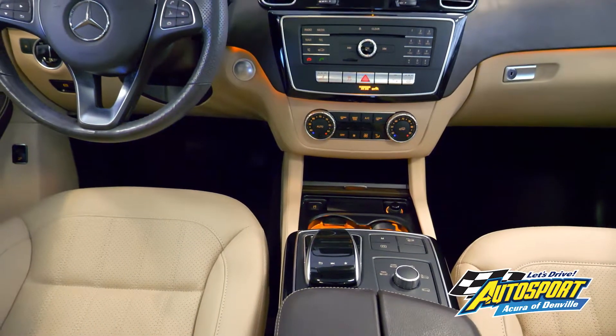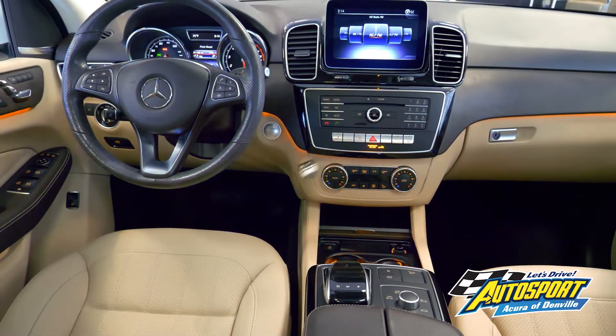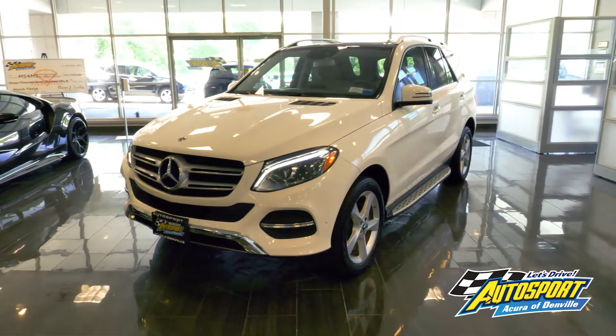With heated leather seats, brake assist, and rear view camera, the Mercedes GLE 350 4Matic provides you with a magnificent driving experience.